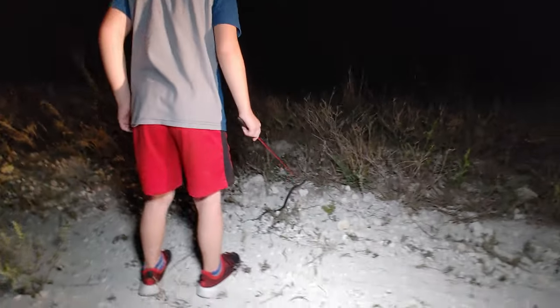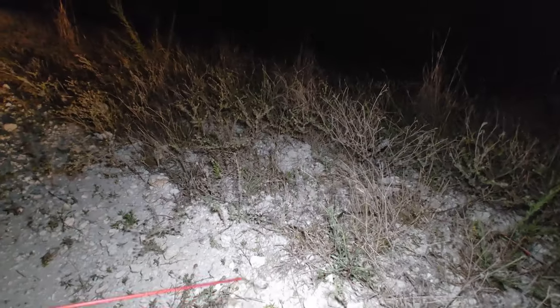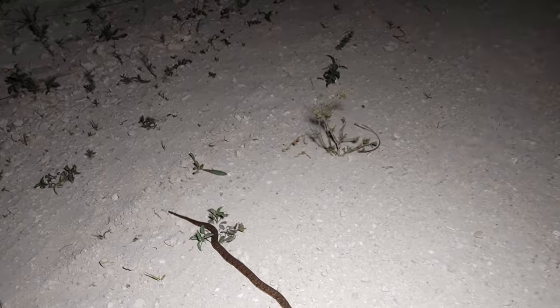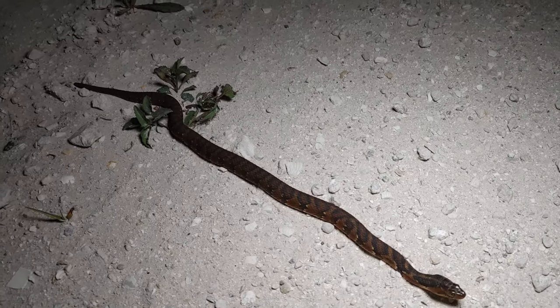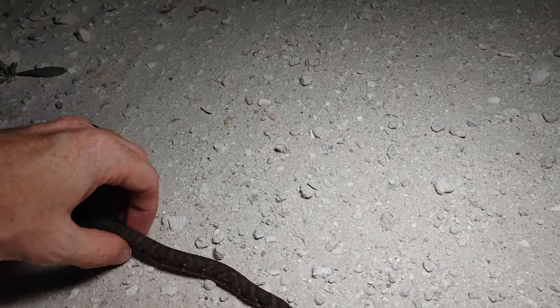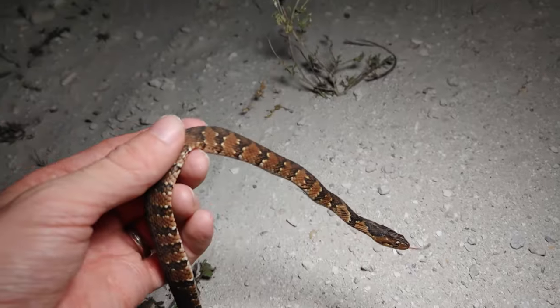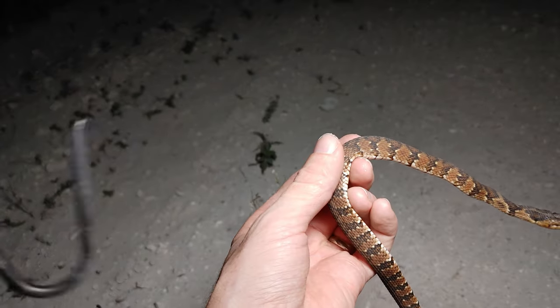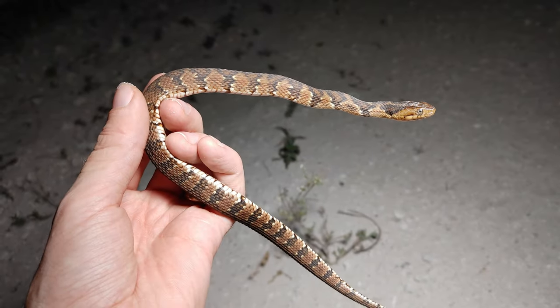Now he's going to go back into the swamp. Good job buddy! Well, we are just finding snake after snake after snake tonight — here's another one, another banded water snake. This one is a little smaller; I'm just going to grab him. Look at that — it's a really nice banded water snake.